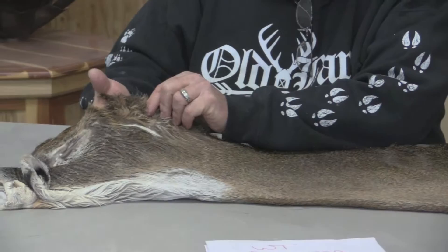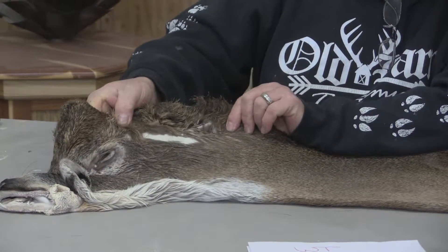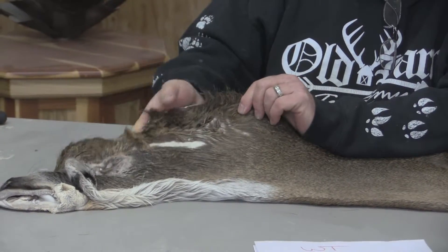This deer had got into a fence, or rubbed or something, and has a rub mark there which will cut out — football out — and stitch up fine, but I wanted everybody to be aware of it. Other than that, it's a pretty nice piece.